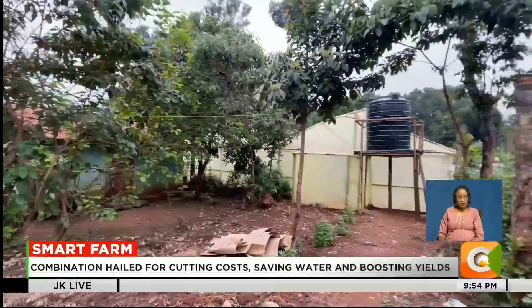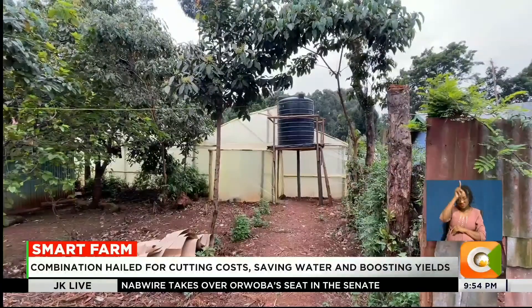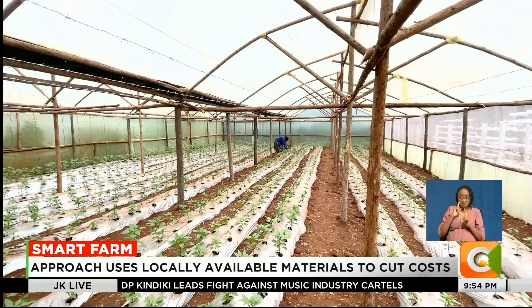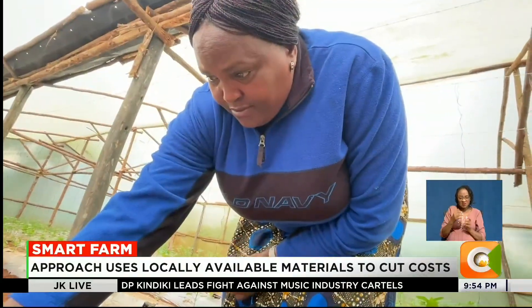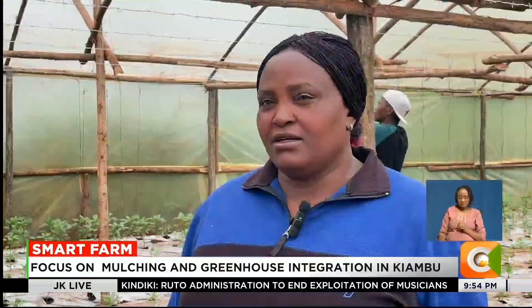The morning in Ruro, Kiambu is cool and overcast, with little warmth reaching the open fields where crops struggle. But inside Monica Thayro's wooden greenhouse, rows of vibrant capsicum stretch neatly along nylon-mulched lined beds.